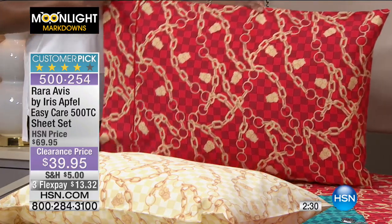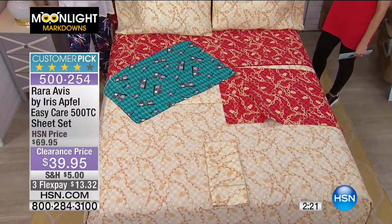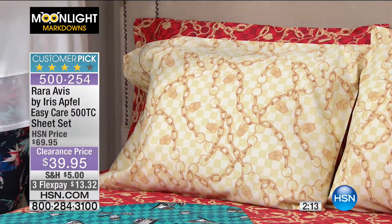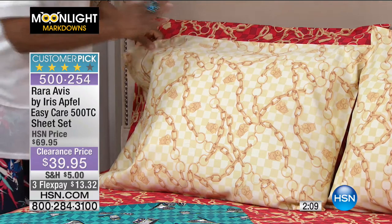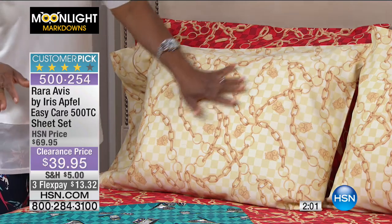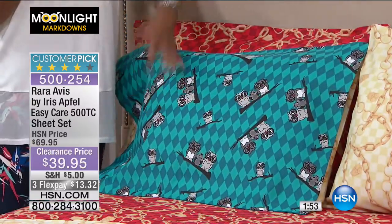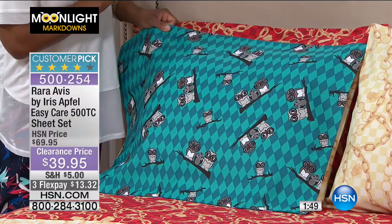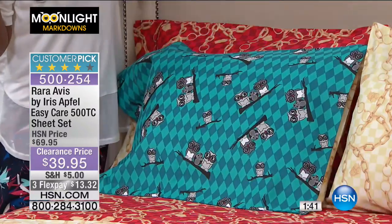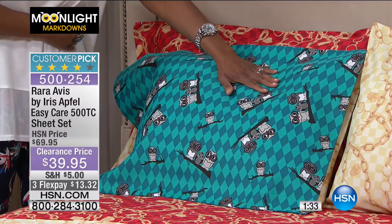It's a complete sheet set, 500 thread count, cotton-poly blend. It looks very pristine, polished, and tailored. The motif has the checkerboard, the chain, and a little owl. I love this little family of three owls — there's even a number four in there. One colorway is more of a diamond pattern rather than checkerboard, which is very unusual and a good point.